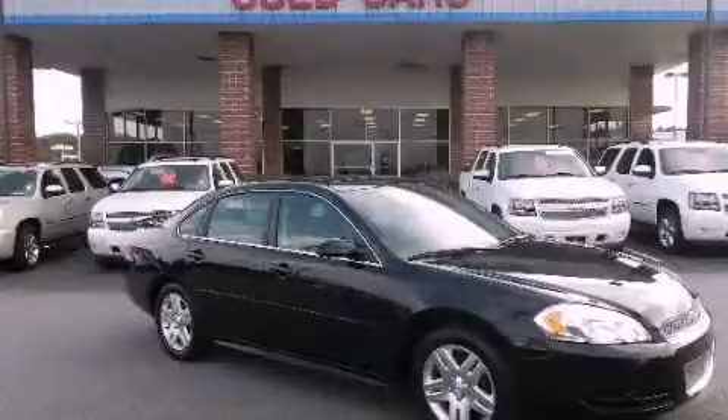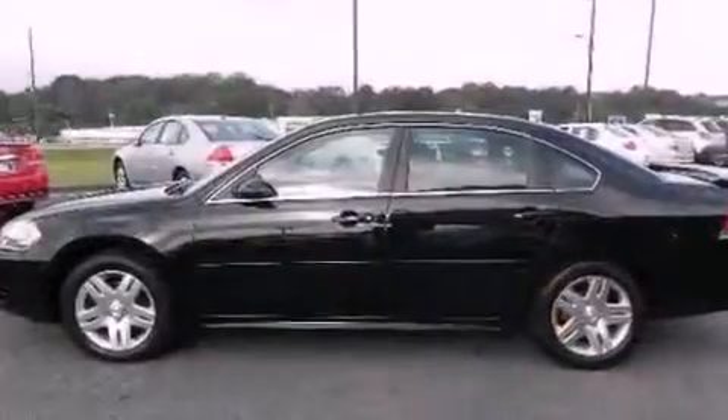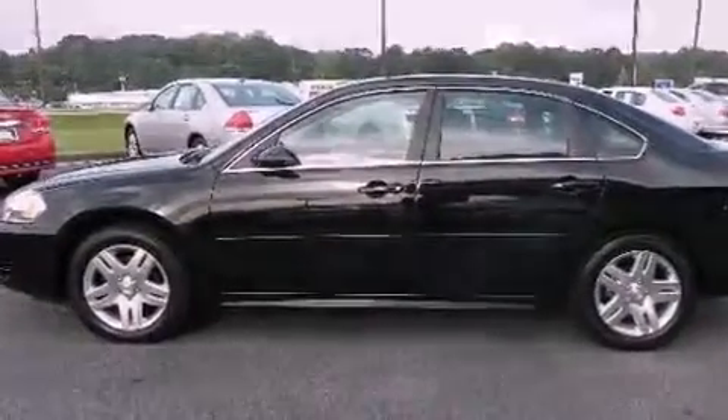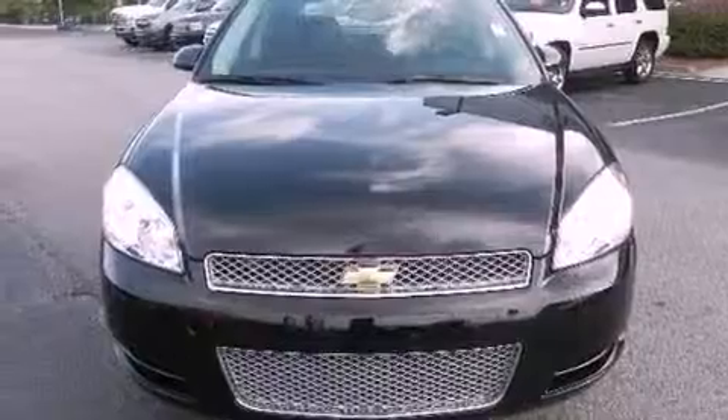This is a 2012 Chevrolet Impala. It has a 3.6-liter six-cylinder engine and a six-speed automatic transmission. All of the following features are included.